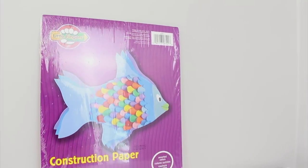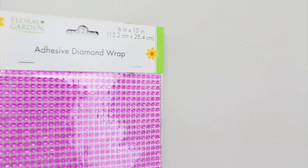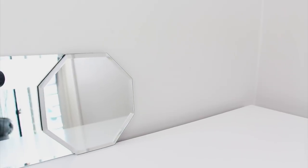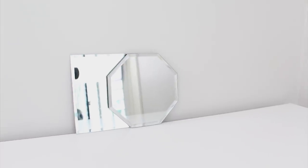I got one package of this construction paper just for little projects here and there and this was in the office supplies. I bought two packages of this adhesive diamond wrap in pink and this was in the crafting section. I grabbed a small octagon and square mirror. I use these for candle holders and coasters around the house all the time and these are in the candle section.